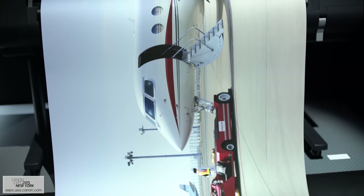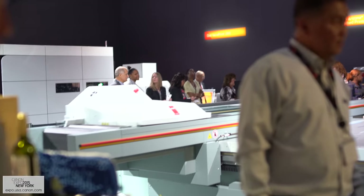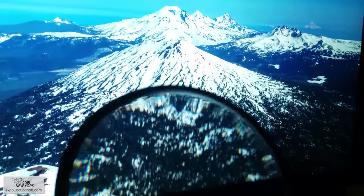Of course, Canon demonstrated large-format printers capable of getting the most out of their new high-megapixel cameras, like the 5DSR that we own. They even provided magnifying glasses, because the prints had more detail than our eyes could see without assistance.